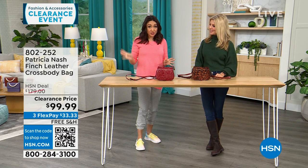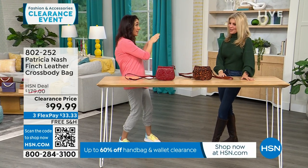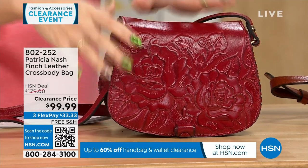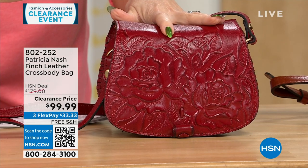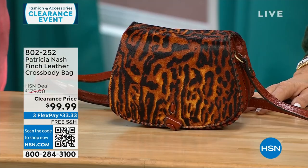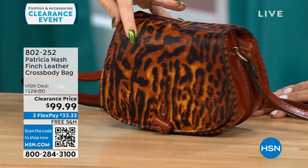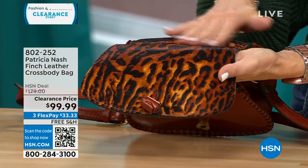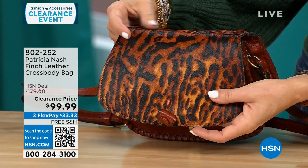This first part of my 8 a.m. hour is all Patricia Nash clearance with free shipping and handling. This one is called the Finch — genuine beautiful top grain leather with beautiful tooling. This is called the Berry Red Rose Tooled, with 40 left in this option. The one in front of Faith is called Brown Exotic Cat, with only 20 left. This one has dyed hair-calf walls with a burnt edge. It's a $179 bag that's $80 off, and about $33 to get it home on FlexPay.